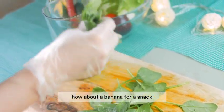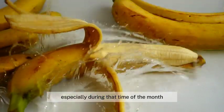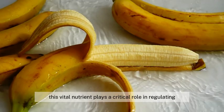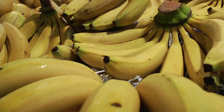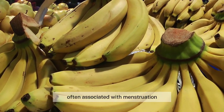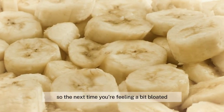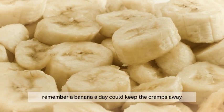How about a banana for a snack? That's an idea worth considering, especially during that time of the month. Bananas are a veritable powerhouse of potassium. This vital nutrient plays a critical role in regulating fluid balance in our body, which can help reduce that uncomfortable bloating often associated with menstruation. So the next time you're feeling a bit bloated or experiencing those pesky cramps, remember — a banana a day could keep the cramps away.